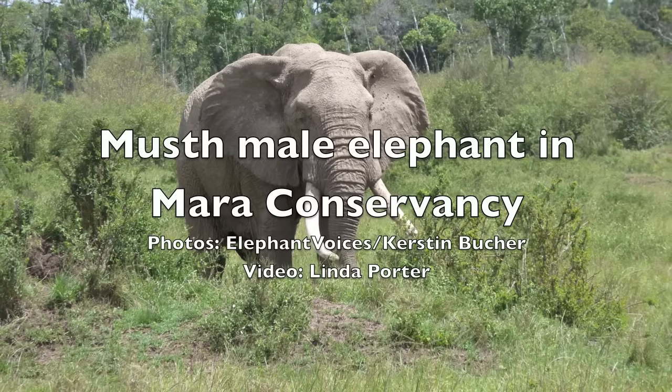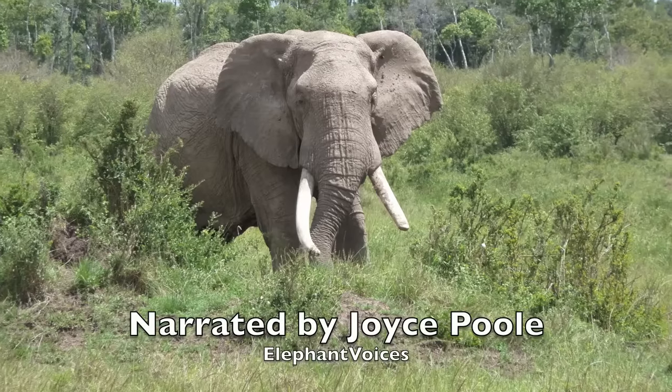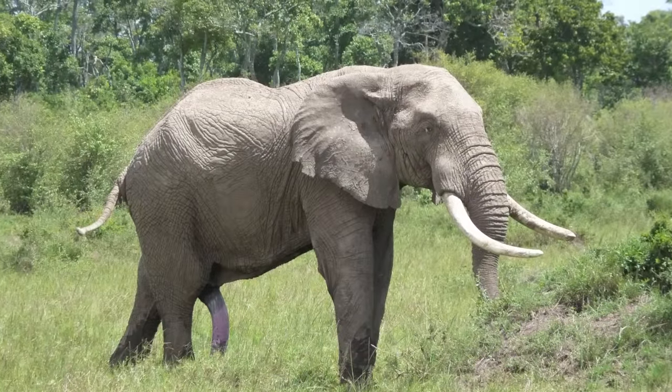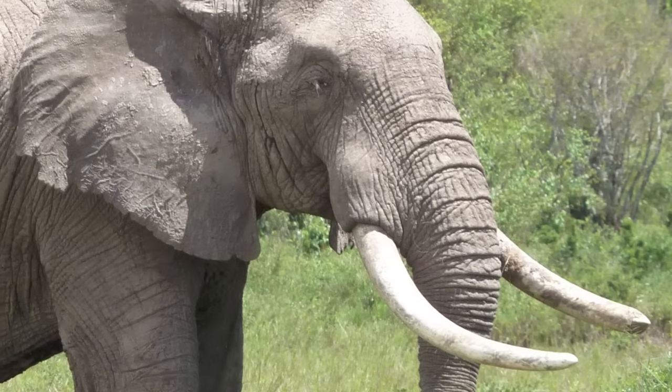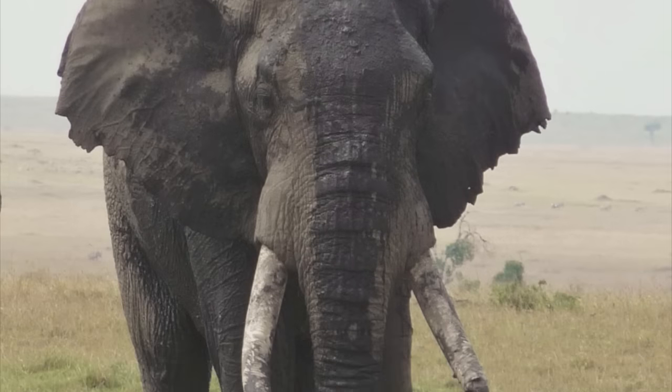This is the largest male we've seen in the Mara so far, and we've registered him as male number 91. He's been seen several times in January, February, and each time he's been in musth.